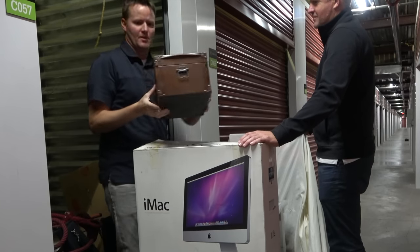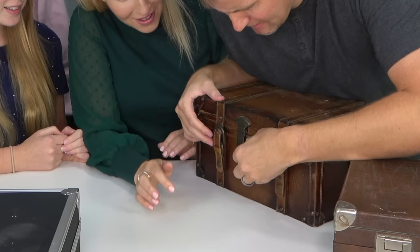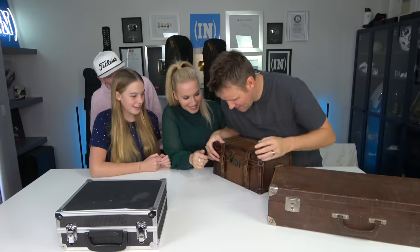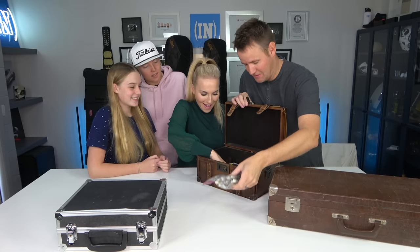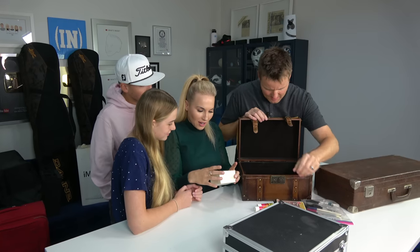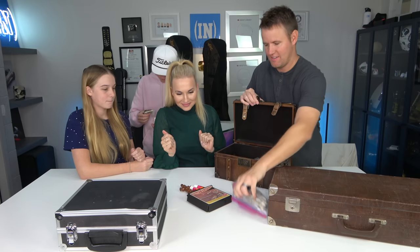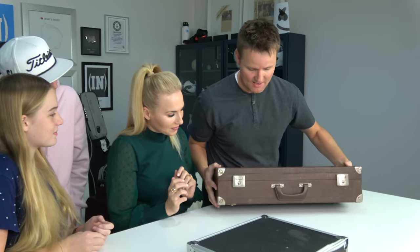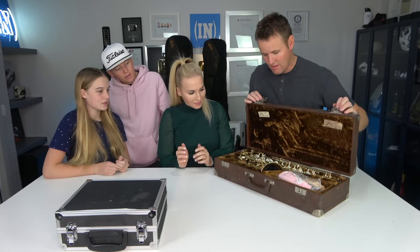I want to open these ones. Dang it — maybe they locked it, it would be more valuable. Blue sticks. There's a very powerful magnet. Is that an instrument? Kind of trash. This one's heavy — it could be an instrument. This one's like a brick case.